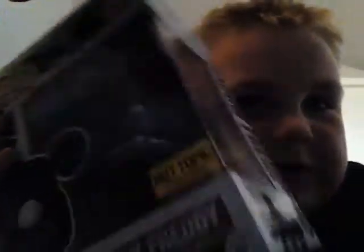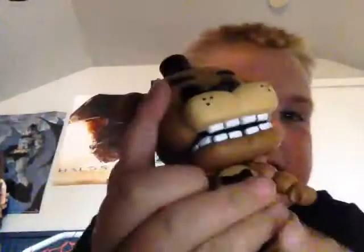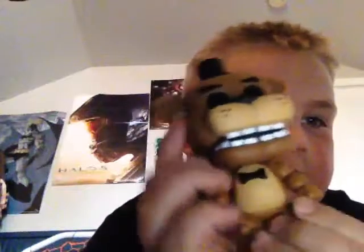So first up, I have my Funko Pops. First up, I have Shadow Freddy — the Hot Topic exclusive. I kept him in the box because he's really special. Next, I have Bonnie. By the way, these are really nice figures, I like them. Next, we have Freddy Fazbear.